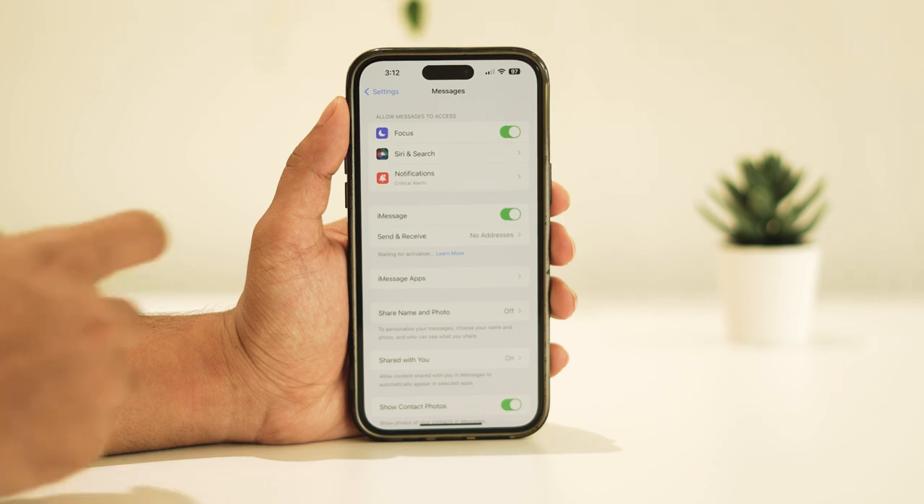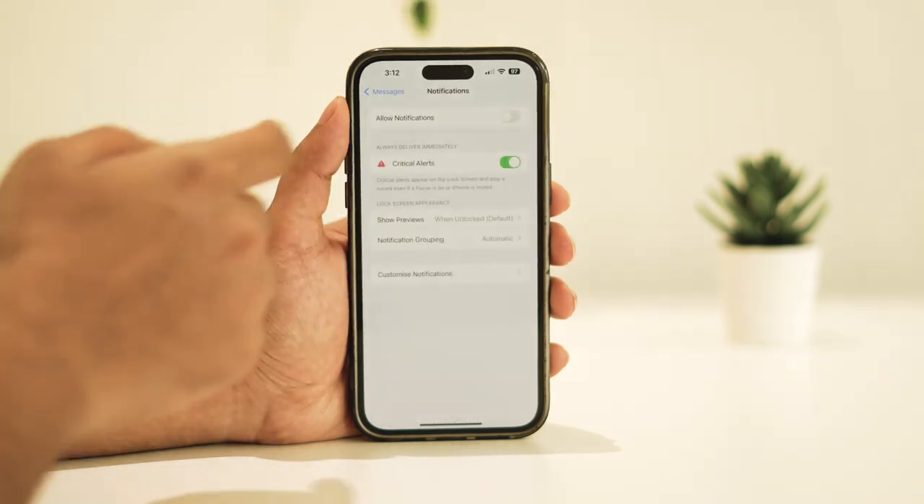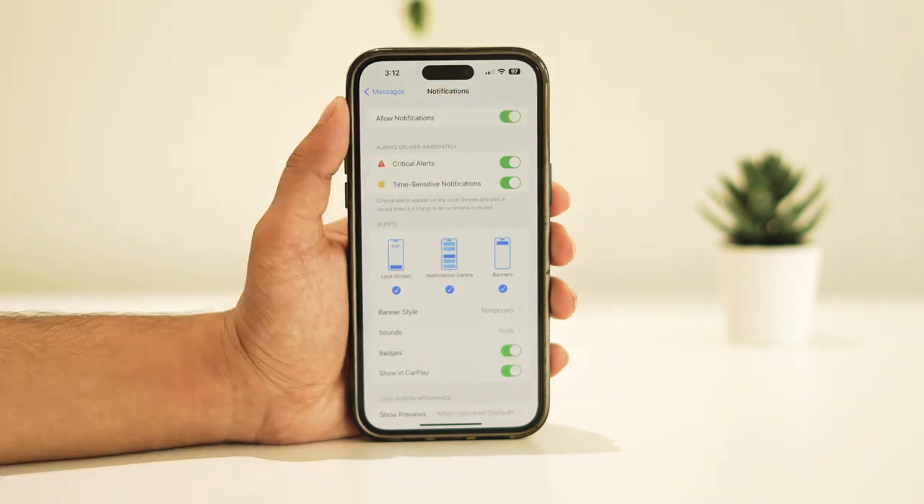Next, proceed to the notification settings and ensure that notifications are enabled. This step is crucial to ensure that you receive messages promptly.